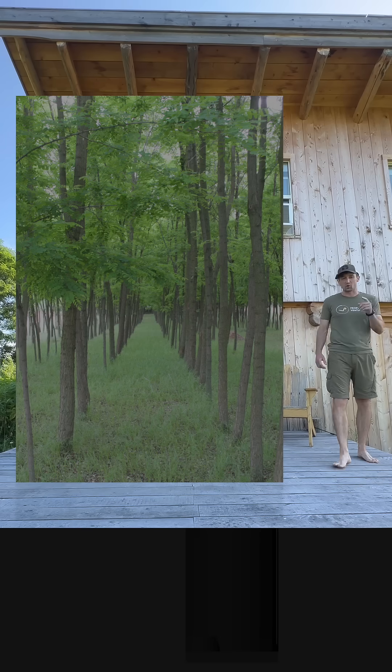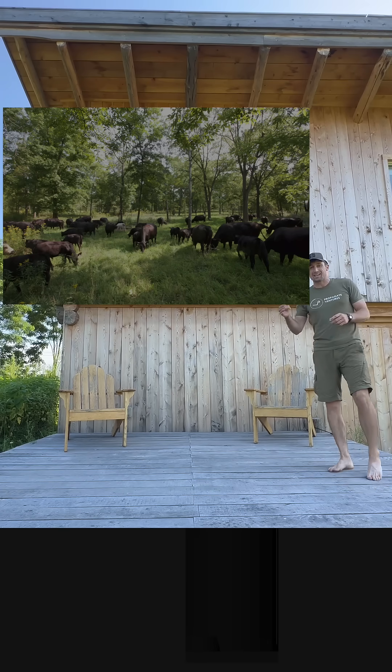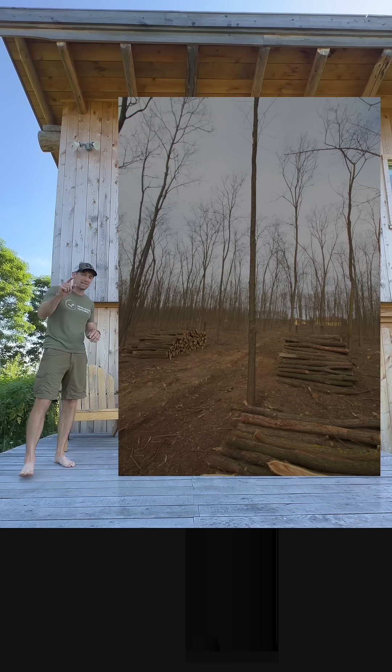The first is black locust, grown for fence posts and rot-resistant lumber. It's also phenomenal for cattle producers looking to grow their own fence posts and have silvopasture paddocks for livestock shade. Black locust takes about 10 years to produce fence posts.